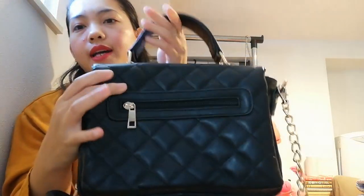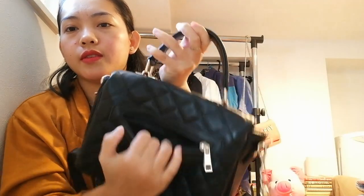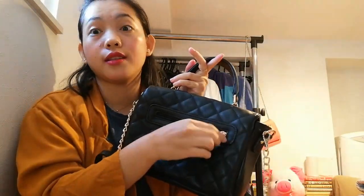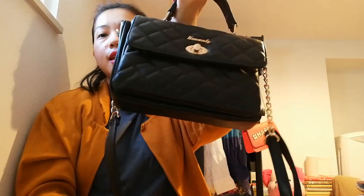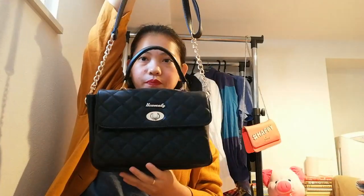At the back there's a pocket — nice to put your cards or phone in. You can bring it as a handbag or use it as a sling bag. It's really beautiful right?